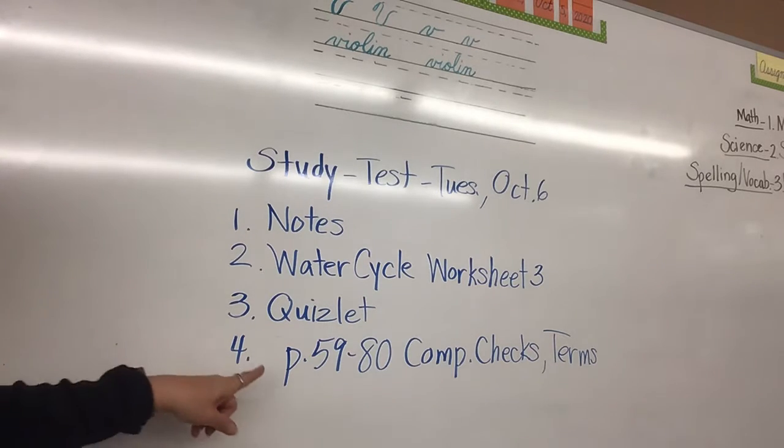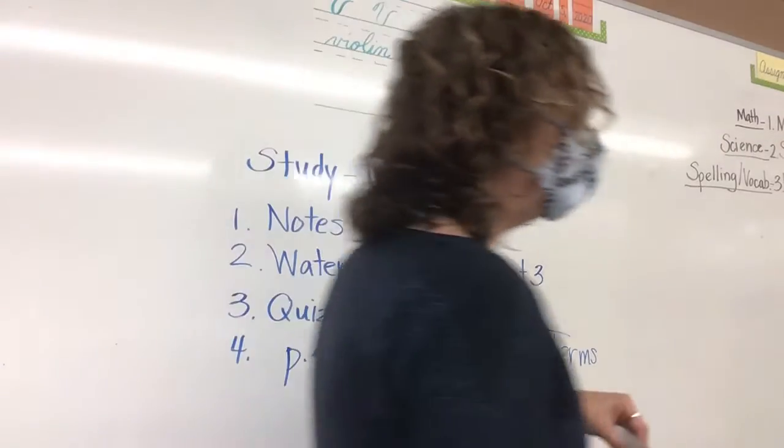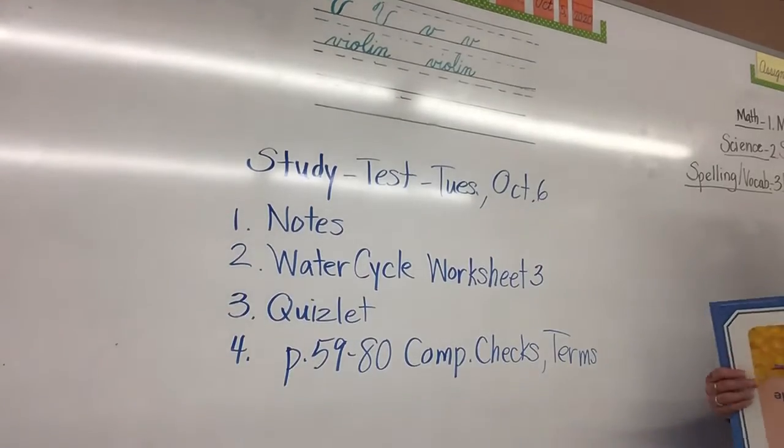Quizlet would be a good way to study, and then look through pages 59 to 80 — the copy engine text and the terms to remember. Read through those pages. Those are the things you could study.